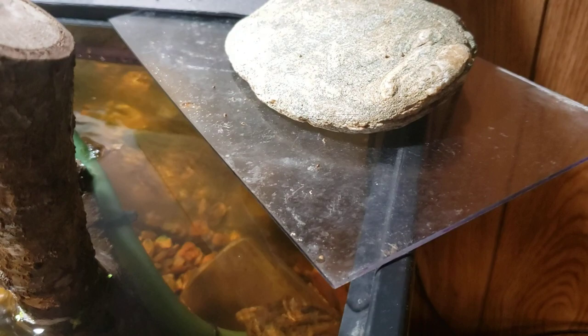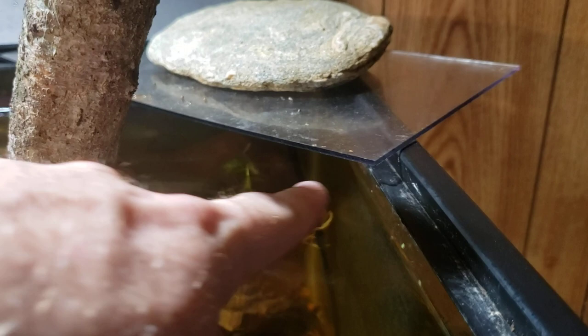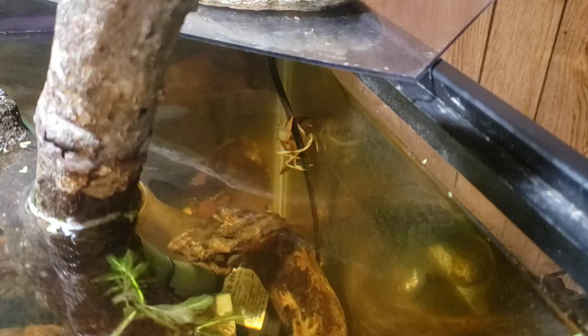And then I've got that rock holding it down, which is certainly too heavy for the crayfish to lift up. My concern however is this lip — you see how it goes underneath — and if that crayfish gets all the way up to the top and gets a hold of that lip and makes his way along the edge, he can then still get out.